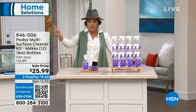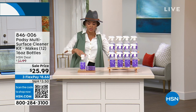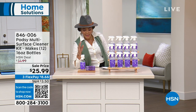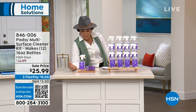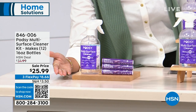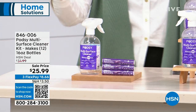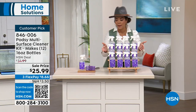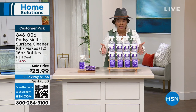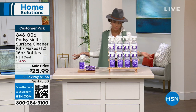You're going to get refillable pods — put it into your bottle. You get one bottle, but you'll be able to make 12 sixteen-ounce bottles. It's less plastic that you're dealing with. Instead of having 12 bottles to dispose of, you just have one. It comes out to be just about two bucks per bottle.